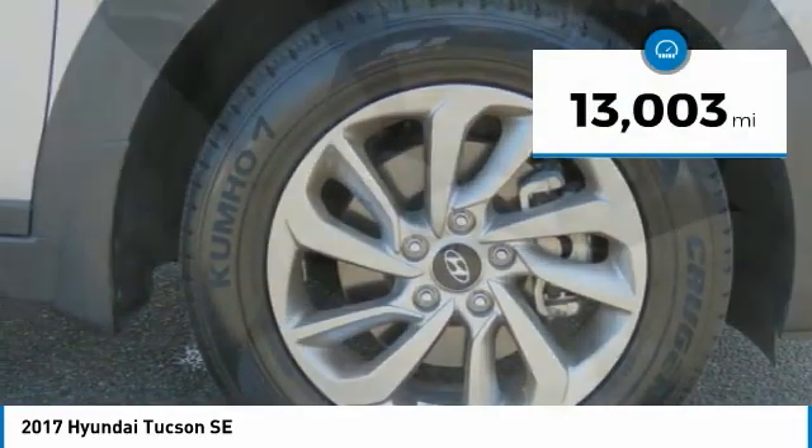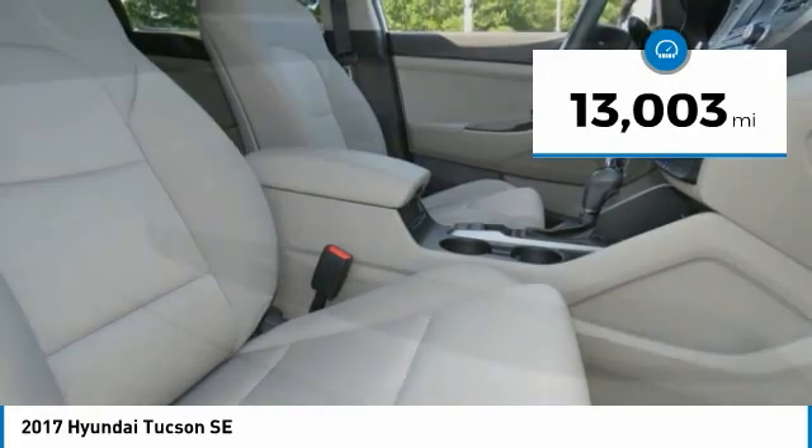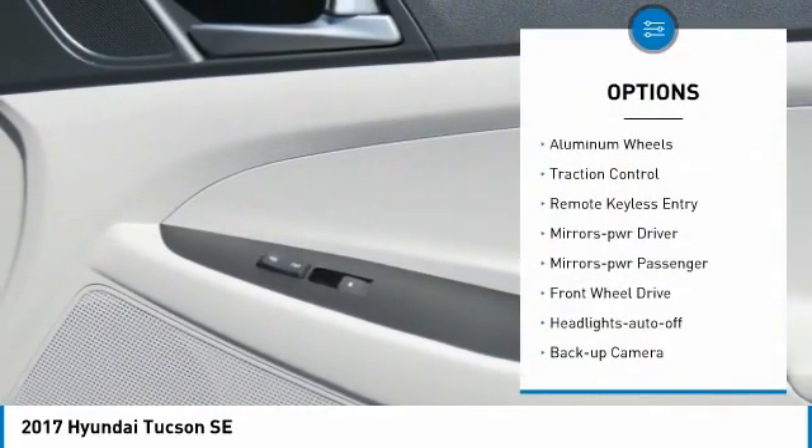This vehicle has less than 15,000 miles. Here are some of this vehicle's great options: aluminum wheels.